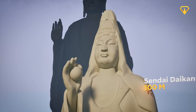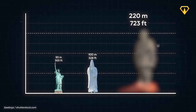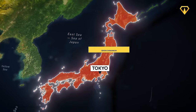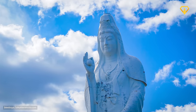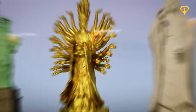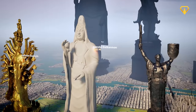Next up, the Sendai Daikannon at exactly 100 meters tall, used to be the tallest statue in the world when it was constructed back in 1991. Located in Japan, it portrays the goddess of compassion in Japanese Buddhism, locally known as Kannon. What's most interesting is not its height but what lies inside. The entrance is shaped like a dragon's mouth, an important symbol in Buddhism, and on the stairwell that goes to the top there are an additional 108 Buddhist statues, each representing an earthly human desire.